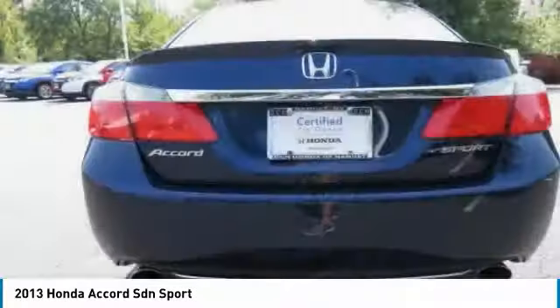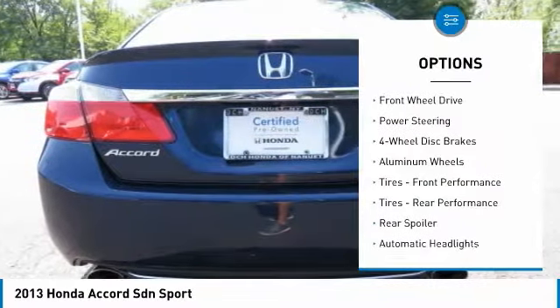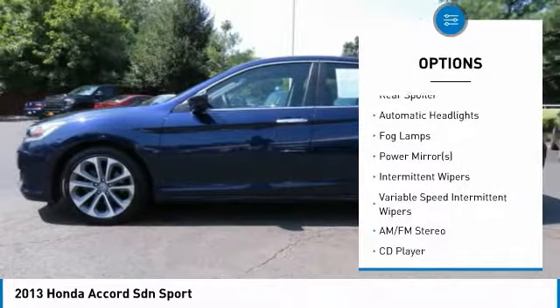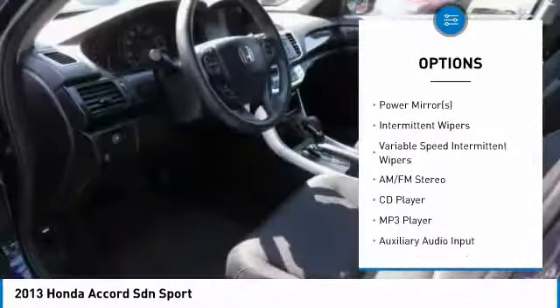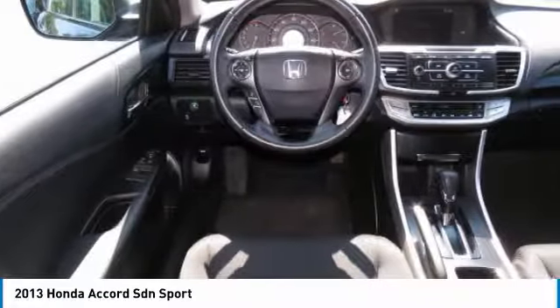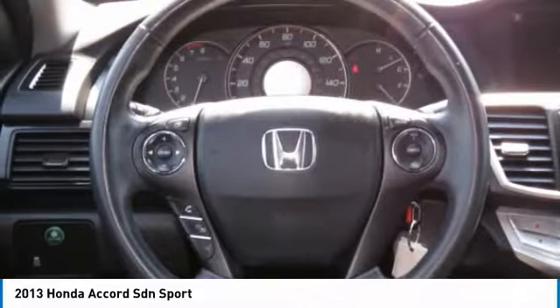Here are some of this vehicle's great options: keyless entry, traction control, stability control, anti-lock braking system, steering wheel audio controls, leather-wrapped steering wheel, Bluetooth, power steering, adjustable steering wheel, driver airbag.